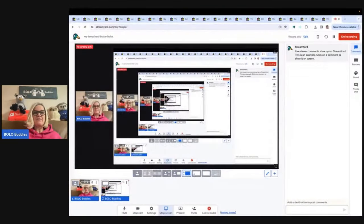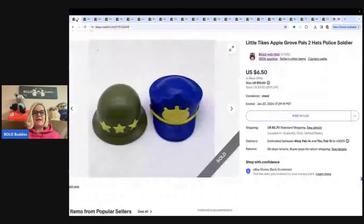Hey Bolo Buddies, thanks for watching. In this video, we are going to talk about my bread and butter bolos — items that I sourced cheap and sold for a profit on eBay. I'm going to tell you where I got it, what I paid for it, and what it sold for. These are items that I sold for $35 or less, and I call these my bread and butter bolos.